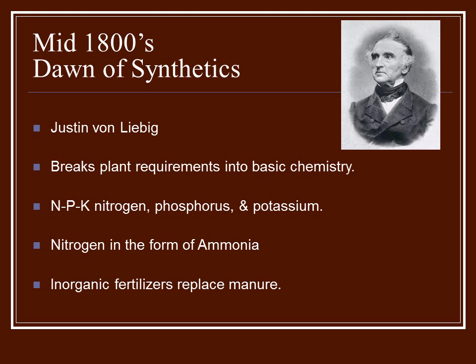By the mid-1800s, this brought in the Industrial Age and also the dawn of synthetics.